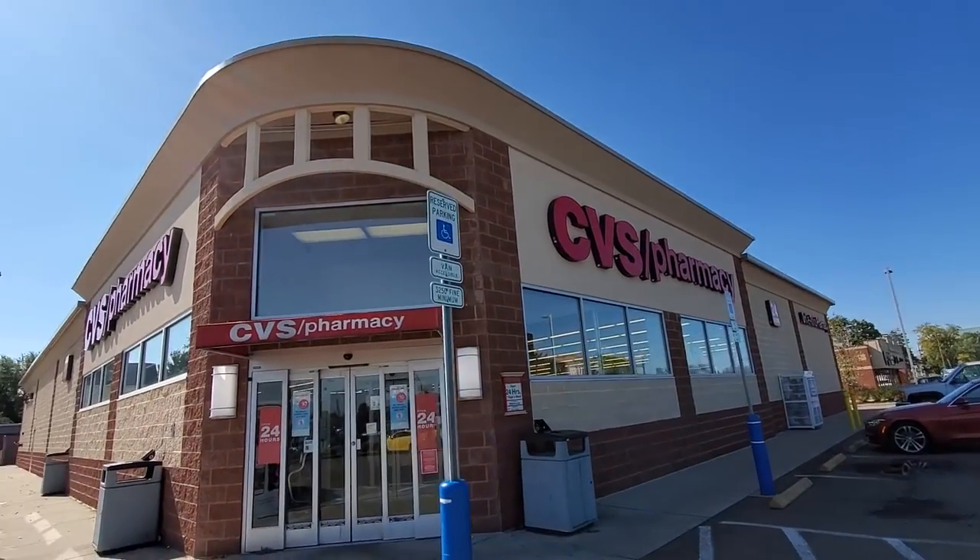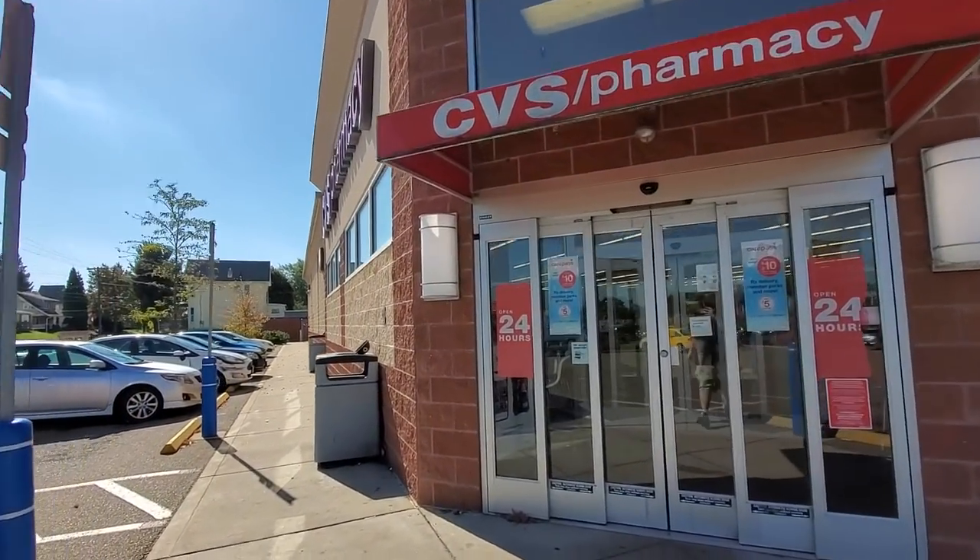Alright guys, I've had a lot of requests for this place. I'm not sure why, but apparently they have some awesome Halloween things in here. We're going to go check out the CVS Pharmacy today. There it is, awaiting Halloween goodness — at least I hope.